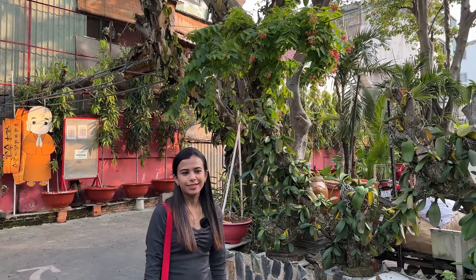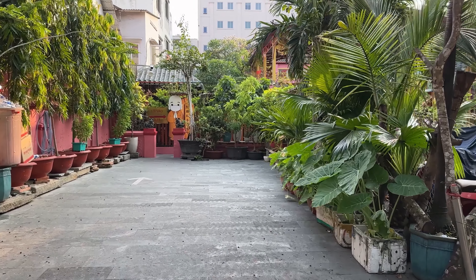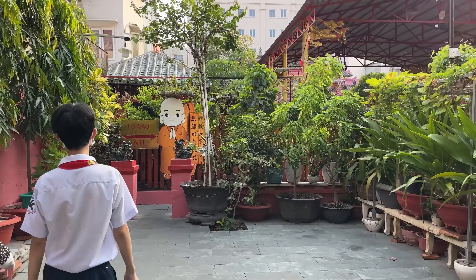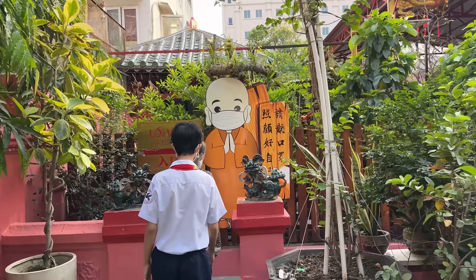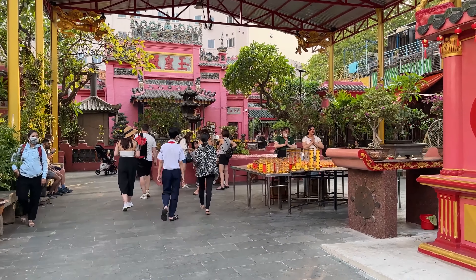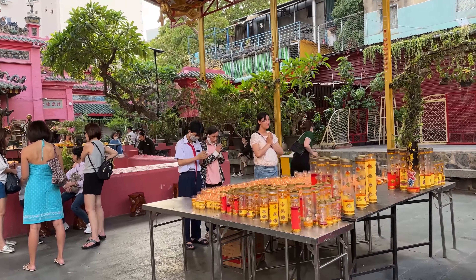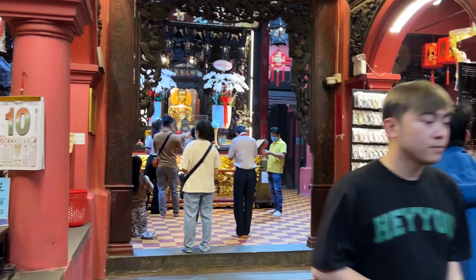The next location is the Jade Emperor Pagoda. It is a very popular pagoda. This is a Chinese temple — you can see the Chinese touch in the architecture. You can come here to pray, and you can see a lot of candles here.